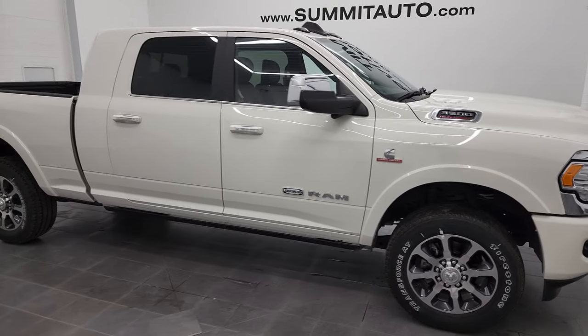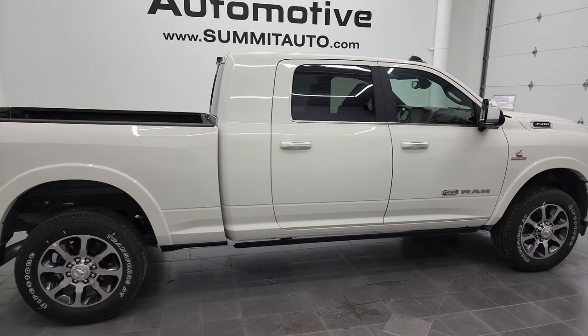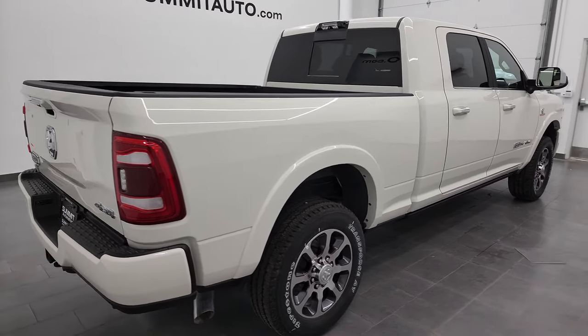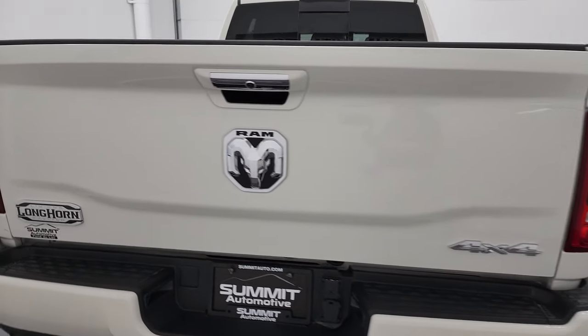Hey, this is Brett and this 2022 Ram 3500 Mega Cab Short Box Single Rear Wheel is stock number 22T75. This is a Limited Longhorn edition.